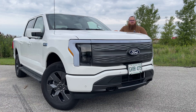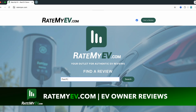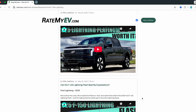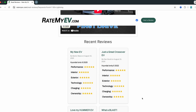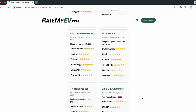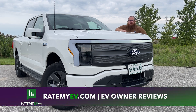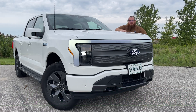It's important to get the full picture when buying a new or used vehicle, whether it's a Ford F-150 Lightning or any other EV — which is why our sponsor RateMyEV.com exists. It's a website where EV owners give their true and honest opinions about how their vehicle has been to live with. Head over to RateMyEV.com to get a bigger picture for your next EV purchase or to share your own thoughts.